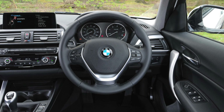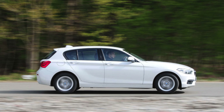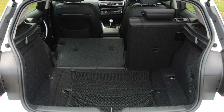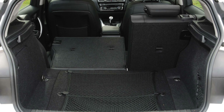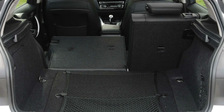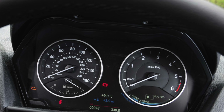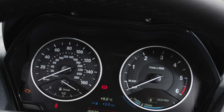Trims on offer start at base-level SE, which gets the essentials but lacks niceties such as parking sensors and sat-nav. Sport enhances the appearance somewhat with larger alloy wheels and sport seats, while M-Sport offers larger alloys again, the option for a firmer and lower suspension, climate control, and an aerodynamic body kit. The suspension on the M-Sport is too firm, however, so it's worth seeking out one where this option has not been taken up.